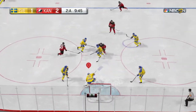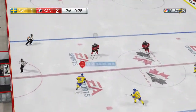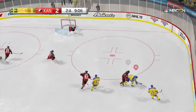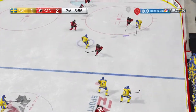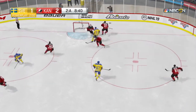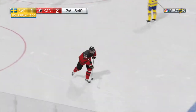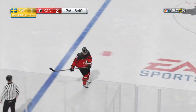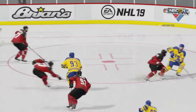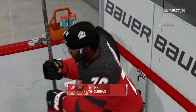Using the point — save. Goaltender pass, brought ahead. Stands him up. Landeskog slashed on the play and there'll be a penalty coming up. Subban's getting a penalty for slashing — it's two minutes. Look at the reaction of the puck carrier; he is in some pain. That's a slash.